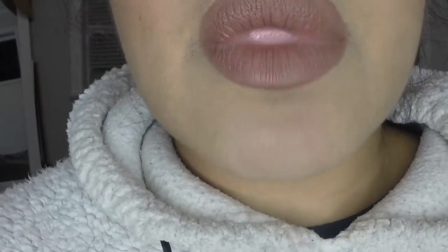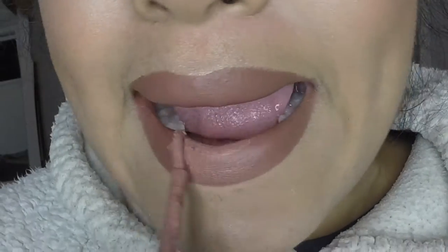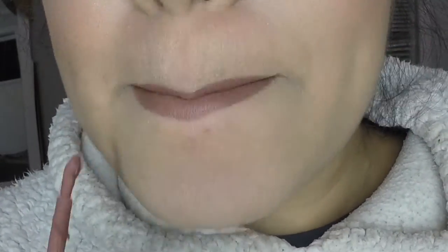Once I've done that, I go over again with just a light coat of my favorite liquid lipstick. This is in the shade Celebrity Skin from Jeffree Star, just to keep it transfer proof.